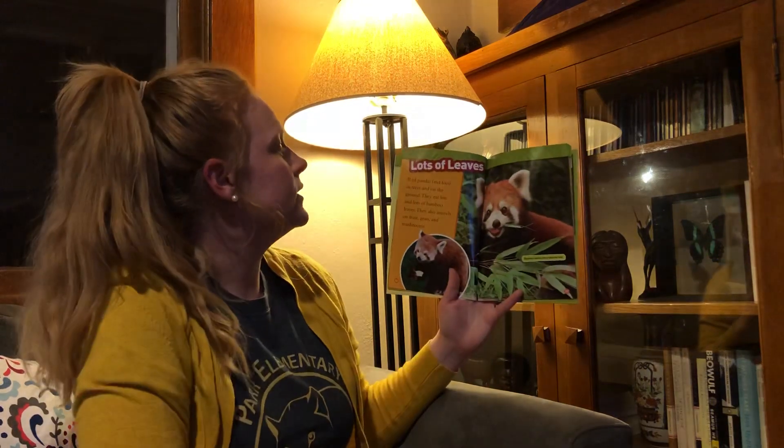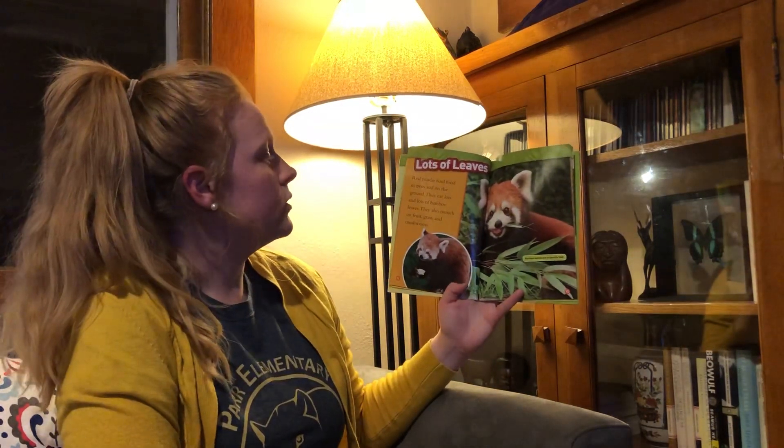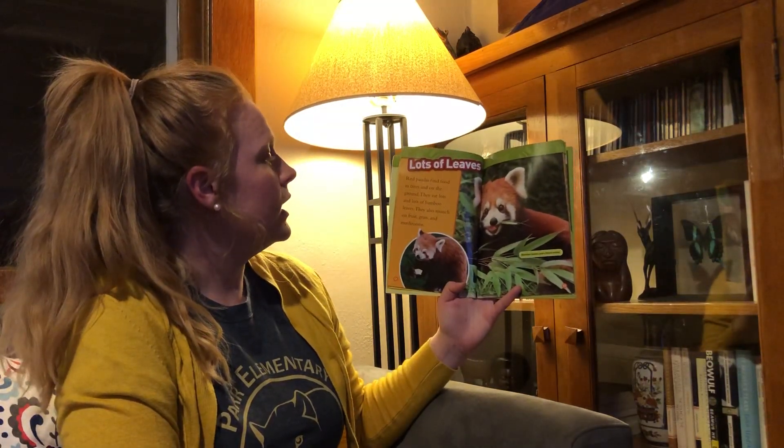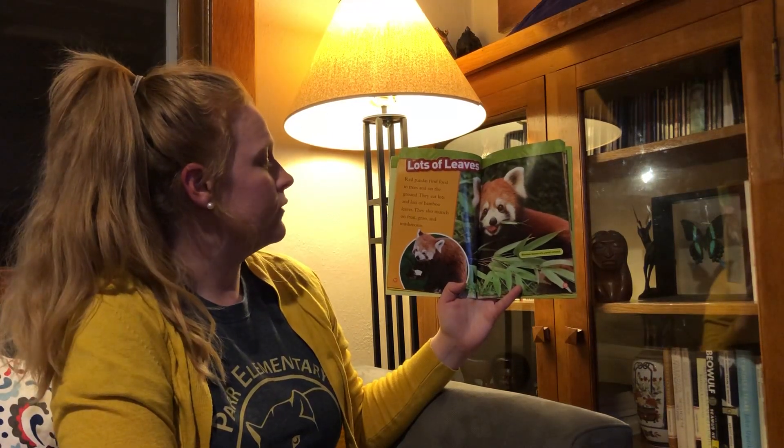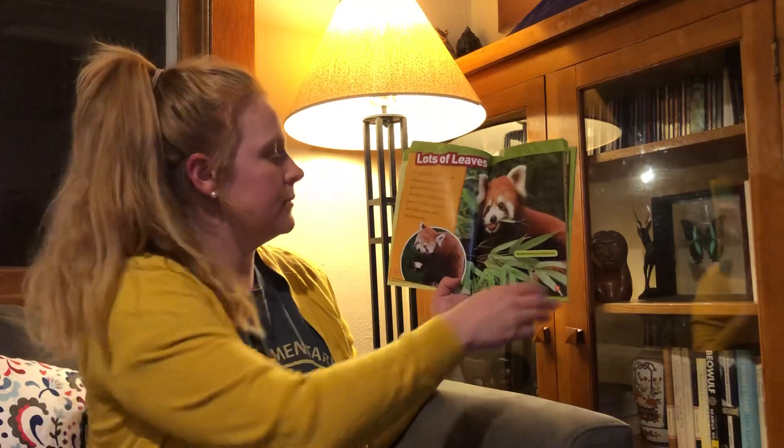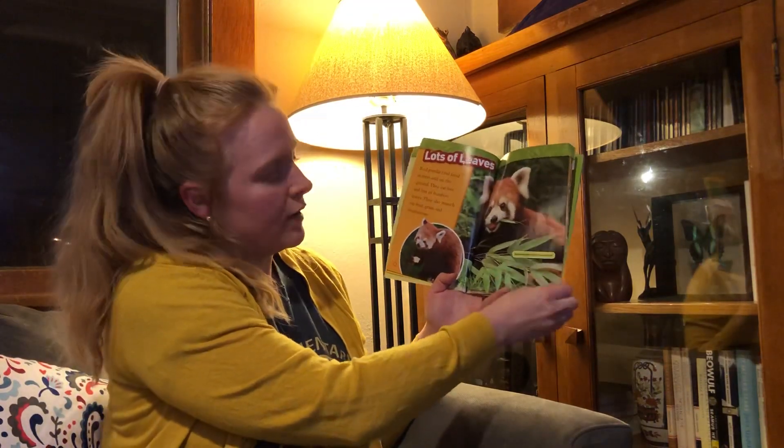Lots of Leaves. Red Pandas find food in trees and on the ground. They eat lots and lots of bamboo leaves. They also munch on fruit, grass, and mushrooms. Bamboo leaves are a favorite food.